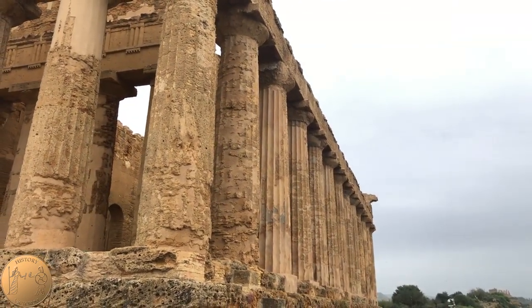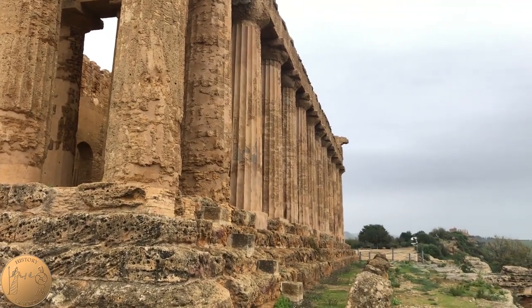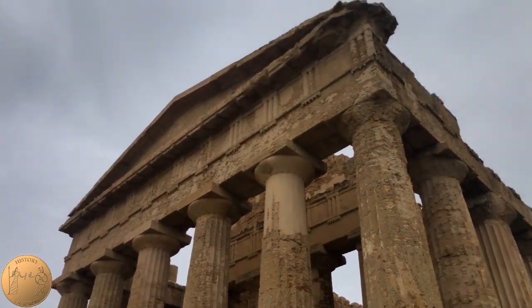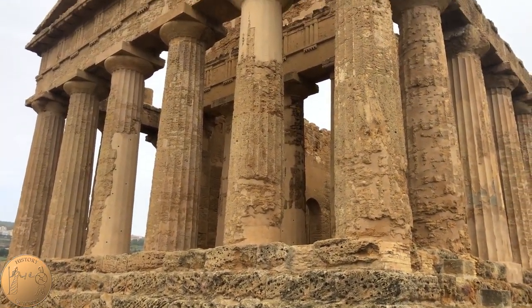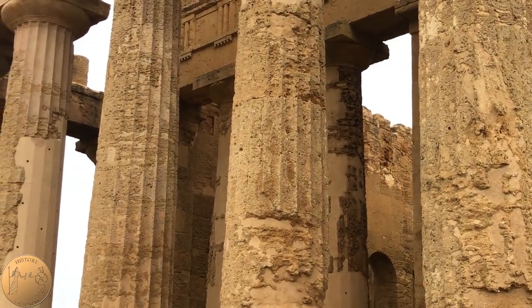The column height is close to seven meters tall, and they do not stand vertically — they move inward by a few millimeters, with some swelling at a third of the way up the column. You'll also notice that the space between the columns gradually becomes more narrow as the columns move from the center of the temple outward towards the corners.